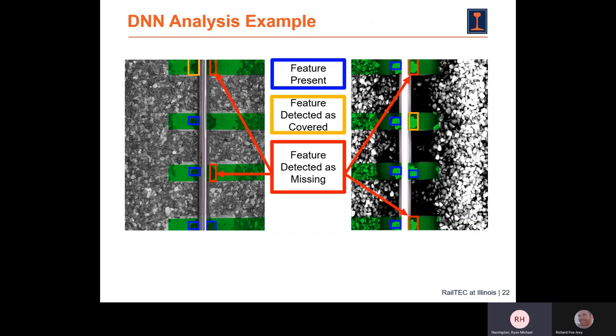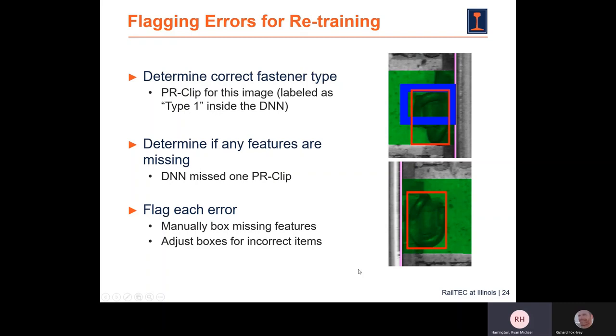Occasionally the DNN would not correctly identify whether a fastener should or shouldn't be there — that was a very early example of DNN analysis. We could fix this by creating red bounding boxes that correct the DNN. For instance, in the top image the DNN identified a fastener in a blue box but didn't identify the correct type — it needed to identify a PR clip or type one clip — so the box had to be manually adjusted. Where nothing was identified, we had to draw a red bounding box to account for the fastener that was actually there.